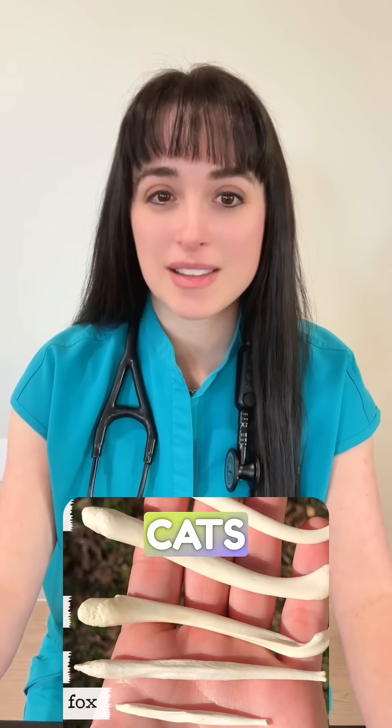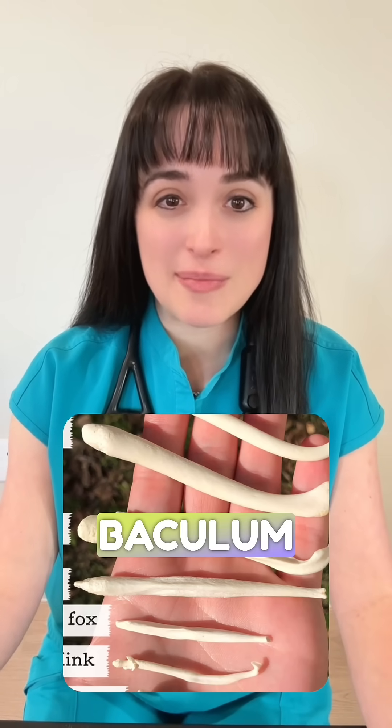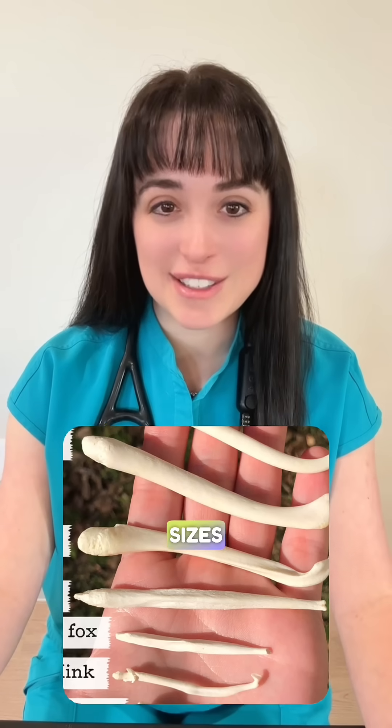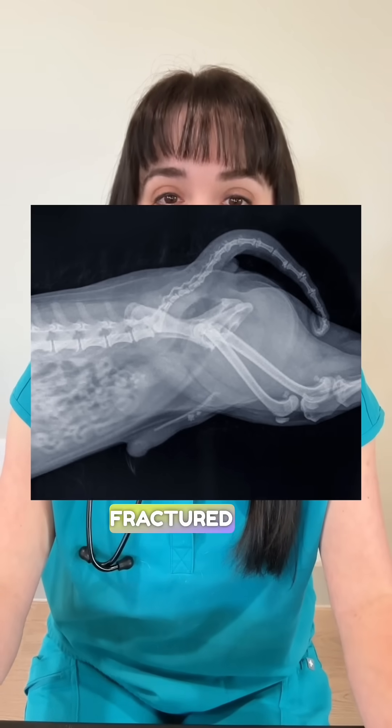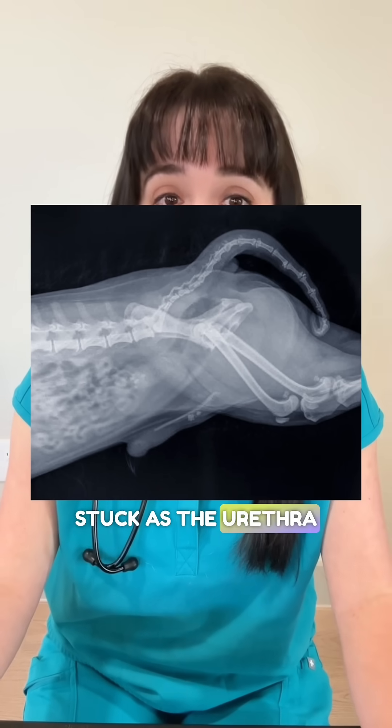Number two: many animals, including dogs and cats, have pea bones. This is called the os pea or baculum, and it comes in many shapes and sizes. It can become fractured and can also be a site where bladder stones become stuck, as the urethra runs right through it.